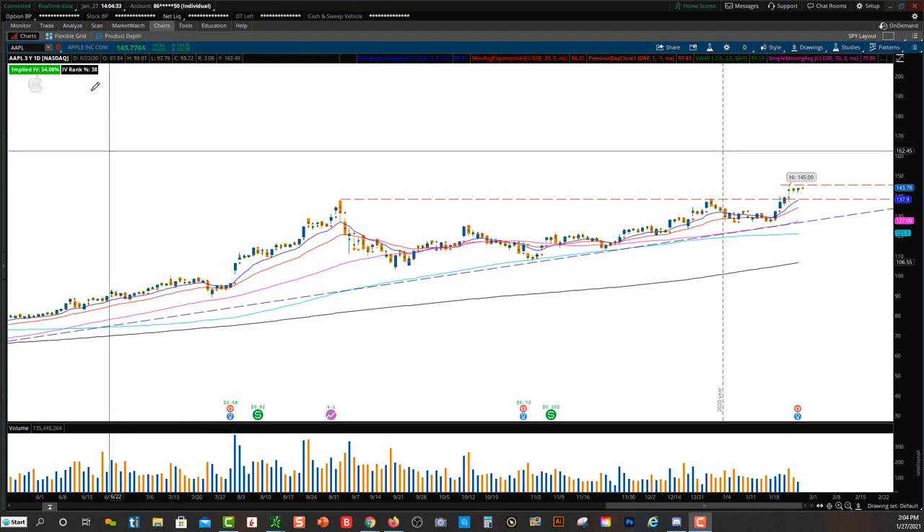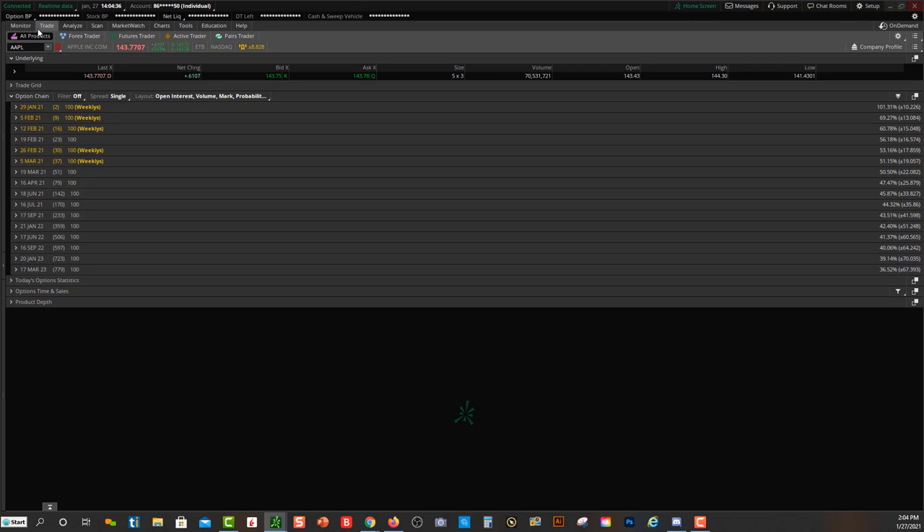If you go over to a call options chain, you'll see the different expiration dates over here and the days until expiration. This is the time you have left on your options contract. As an options buyer, time is not on your side — every day that goes by and that option doesn't move in your favor, you lose money. You can see there are weekly contracts that expire every Friday, and then monthly contracts shown in gray.